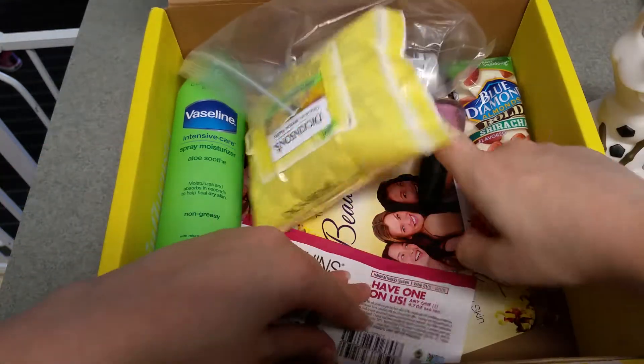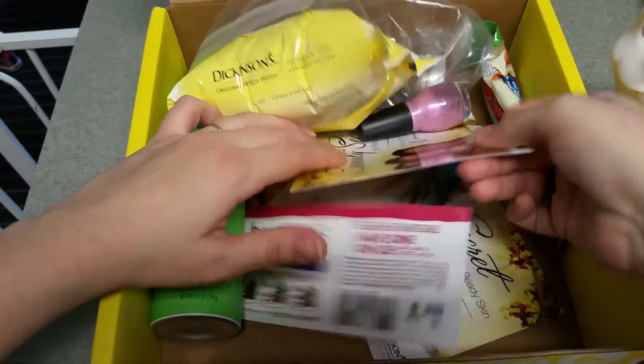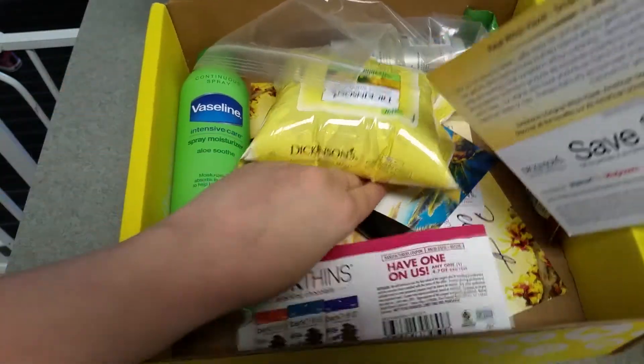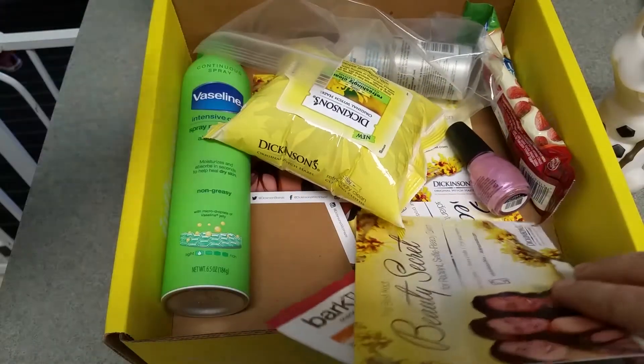I received a Vox Box before, so I'm just going to pull out the card that will help me cheat a little bit to tell you guys what everything is.